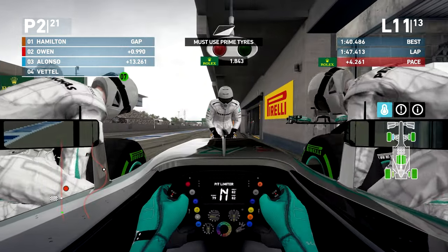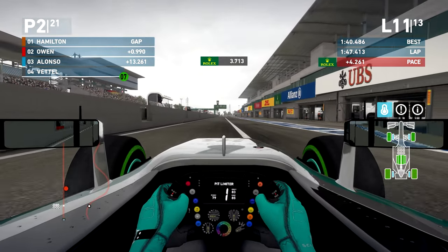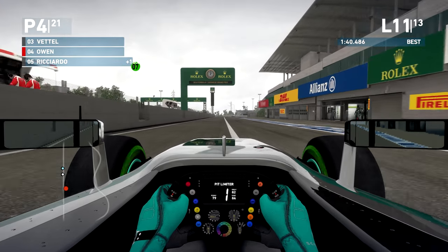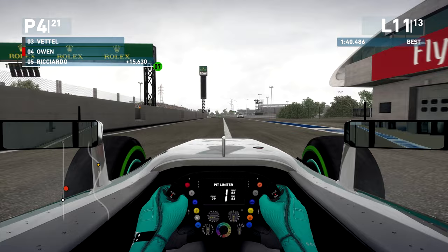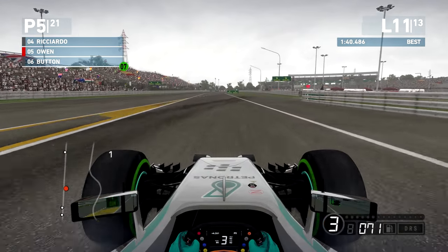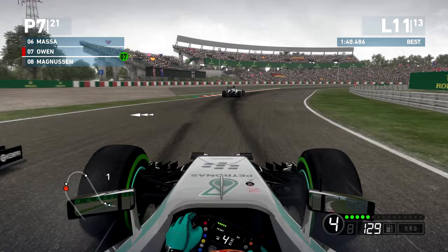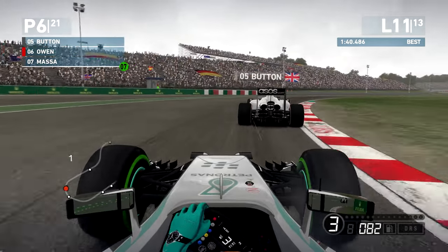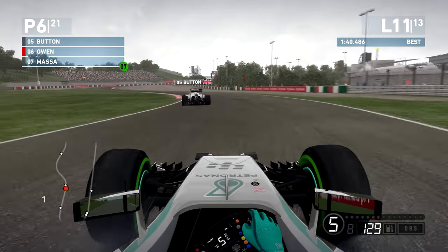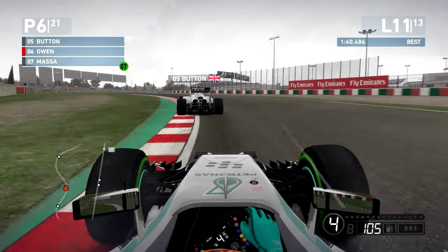Hamilton is right on us — I'm slipping and sliding like crazy in front of him trying not to wreck this car. It is horrendous. We held on a lot longer than I thought we would. We're coming in to put on the intermediates. It says 'must use prime tires' so that's a bit concerning — we need this track to be deemed wet before the end of the race to be safe on the rules. There goes Alonso, there goes Vettel. I'm already seeing spray coming off of these intermediates — a little bit of hope.